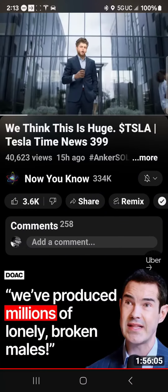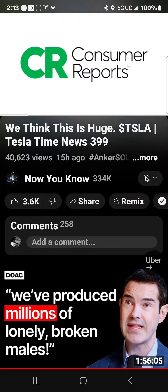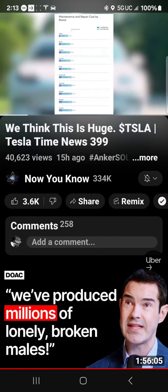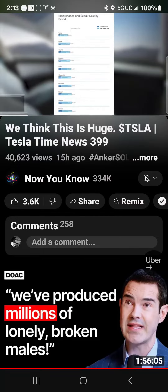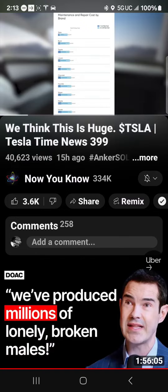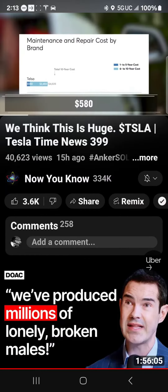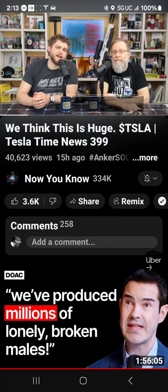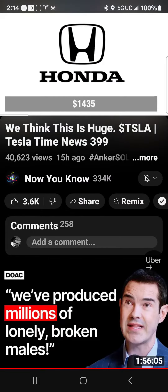Someone says 'I don't know, I think Teslas are too expensive.' Well, this just in from Consumer Reports: Teslas were named the cheapest car brand to maintain over a 10-year period at just $4,035. And look how cheap it is to maintain a Tesla over the first five years — just $580 — versus the number 10 car brand, which is Honda at $1,435. Yeah, almost a thousand dollars cheaper.